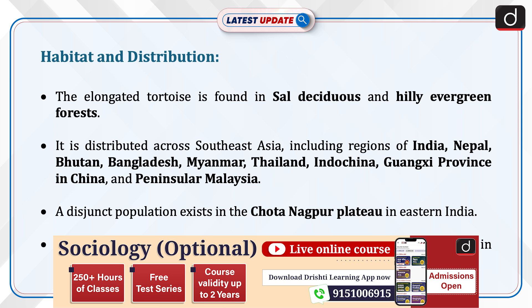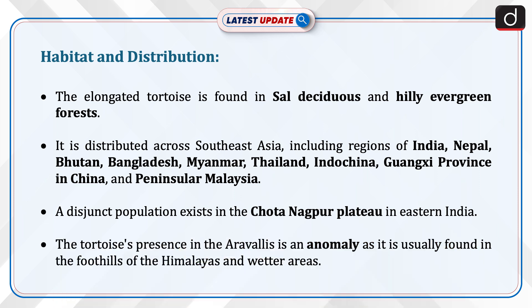Let's talk about habitat and distribution. This elongated tortoise is found in sal deciduous and hilly evergreen forests. It is distributed across Southeast Asia, including regions of India, Nepal, Bhutan, Bangladesh, and Myanmar.